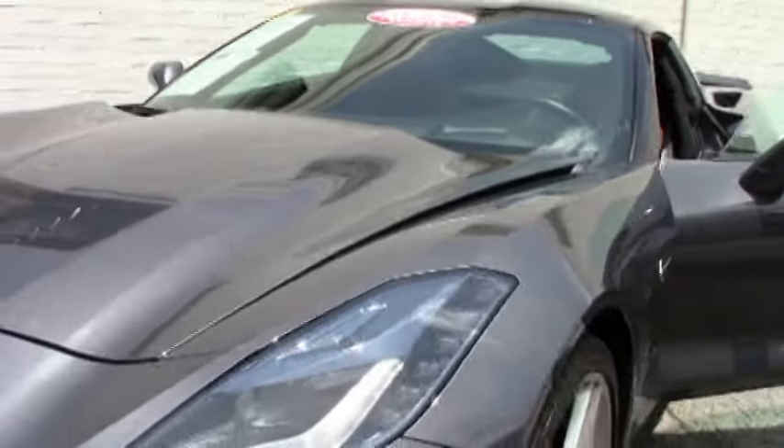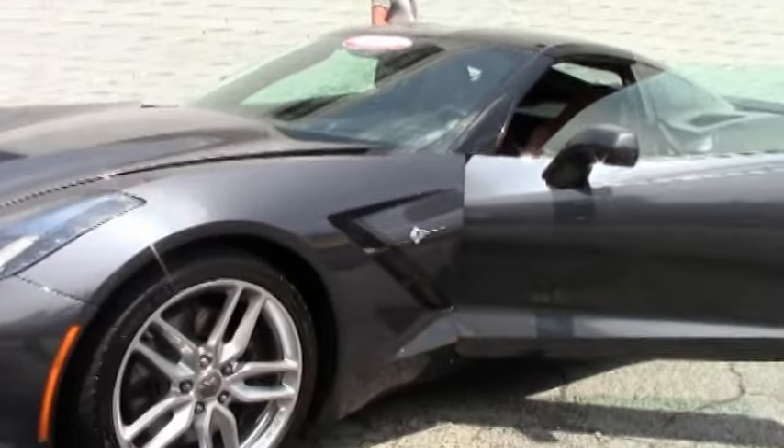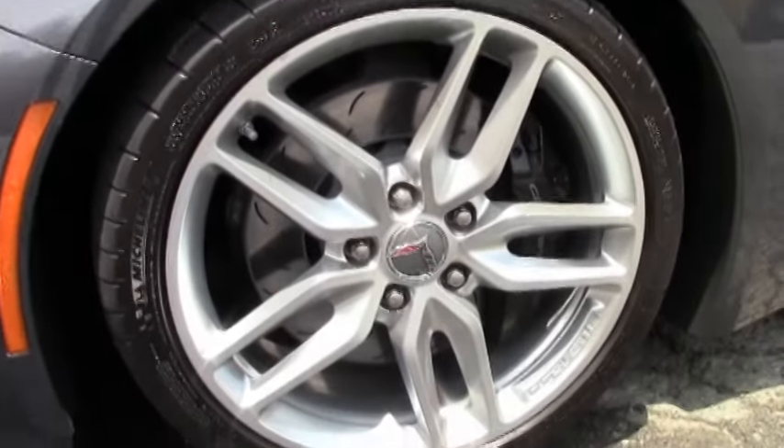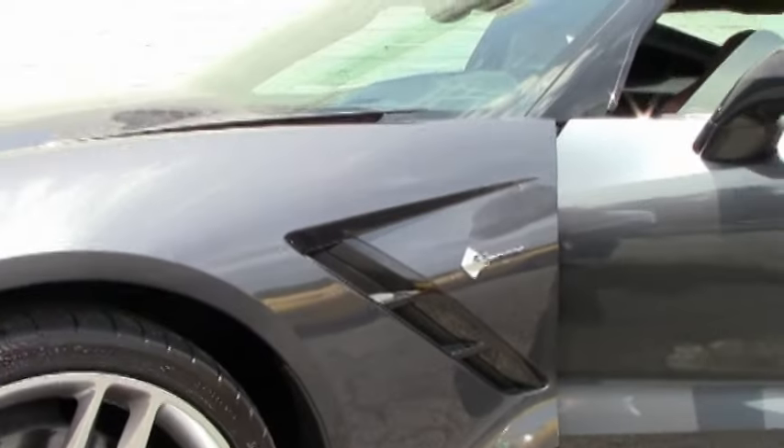It's a great color combination on this car with the gray and the Kalahari interior. It's a subtle but yet powerful and elegant color — strong, bold, whatever you want to call it. You just can't go wrong with this color.